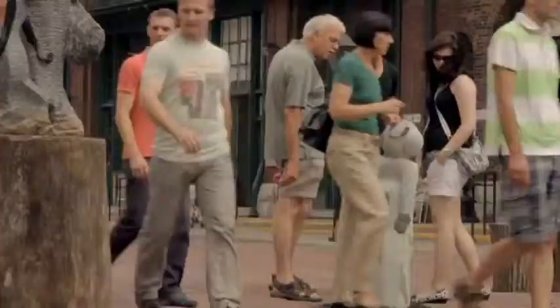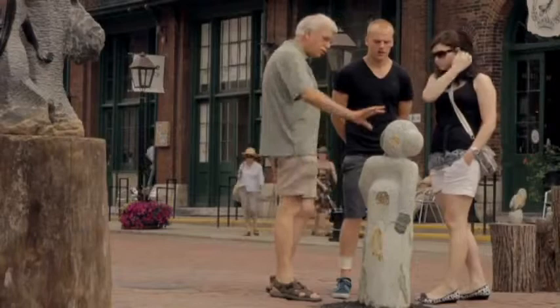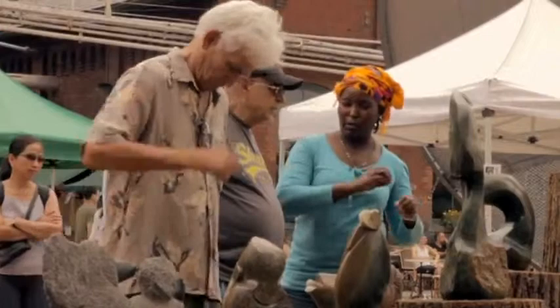They sometimes choose to leave the stone raw, at other times making textures, sometimes with very polished surfaces. One of the things that I think Canadians are really astonished by is the fact that the sculpture is able to stay outside through all of our four seasons.